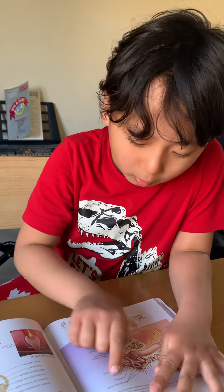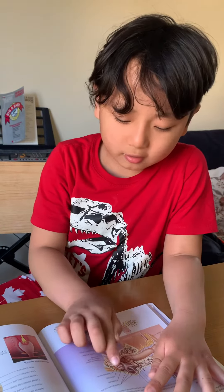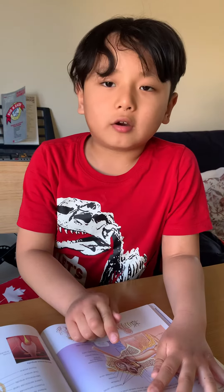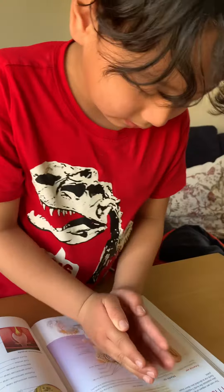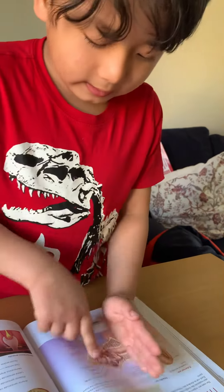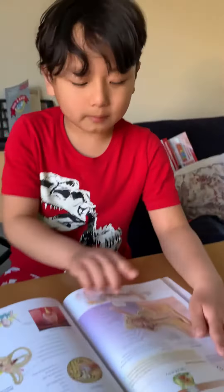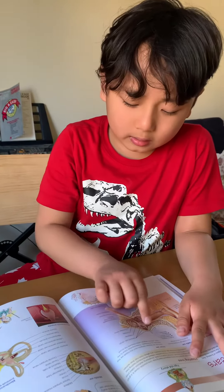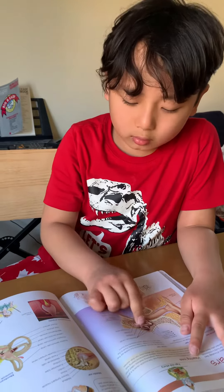After that it goes to the cochlea. The cochlea is right here and that's the part of the inner ear. So if you divide the ear into three parts you would see the outer ear, middle ear, and inner ear. After these three small bones it will go into the cochlea.